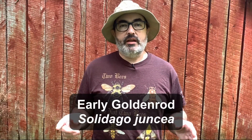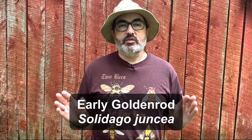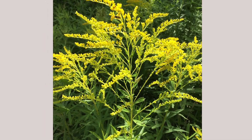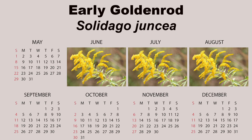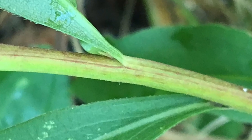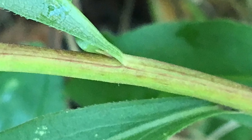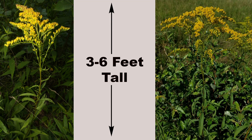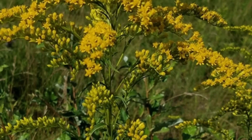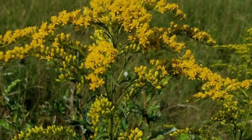Early goldenrod, Solidago juncea, is the earliest blooming goldenrod in this guide. It is known for large, showy clusters of yellow flowers that appear from June to August. It has a wide range in the eastern United States. Distinguishing characteristics are its nearly hairless leaves and stems. Although this is a taller species, maturing at three to six feet in height, it has a slow clump-forming growth habit, which allows it to be used as an accent plant in smaller gardens.